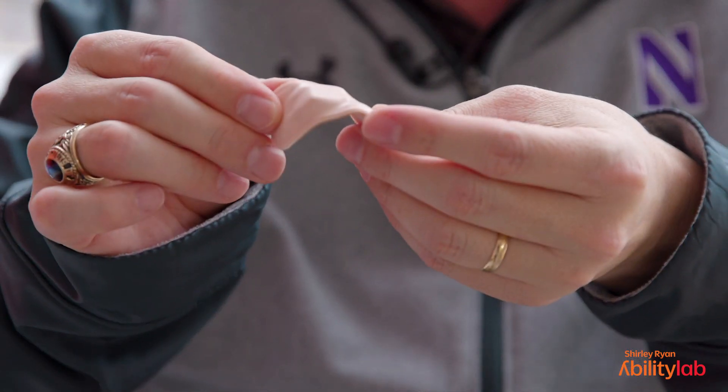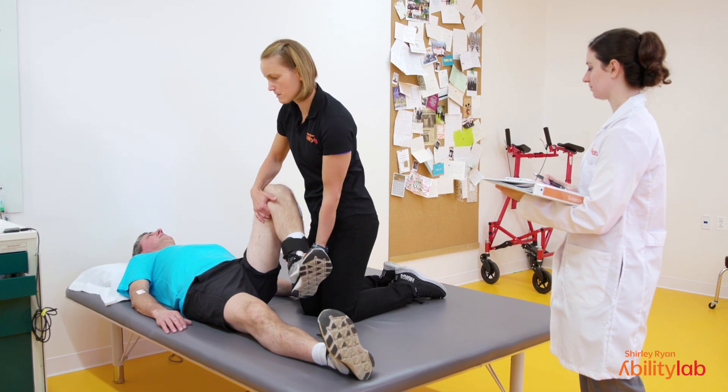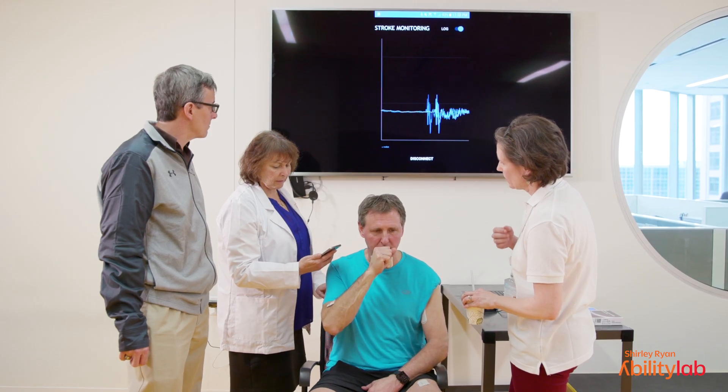They have a great team of scientists here at AbilityLab. It's infused with physician scientists who are willing to embrace and work with us on new technologies, and so it becomes a very powerful collaboration bringing advanced engineering together with rehabilitation science and clinical medicine to focus on the patient.